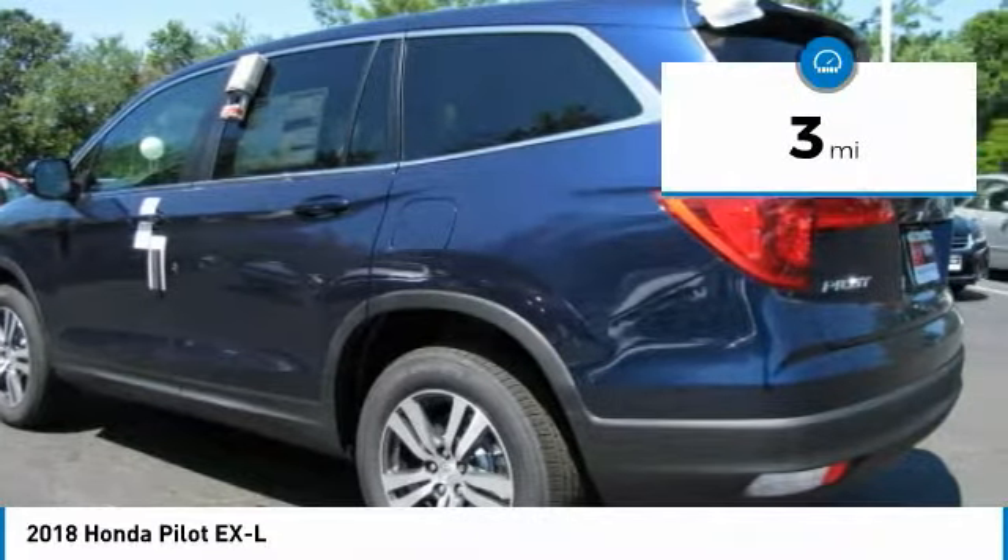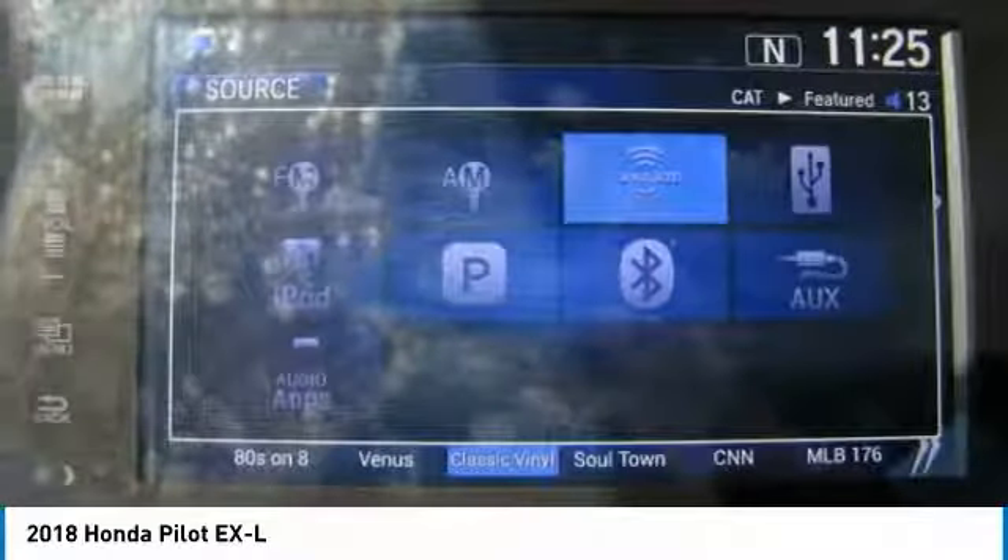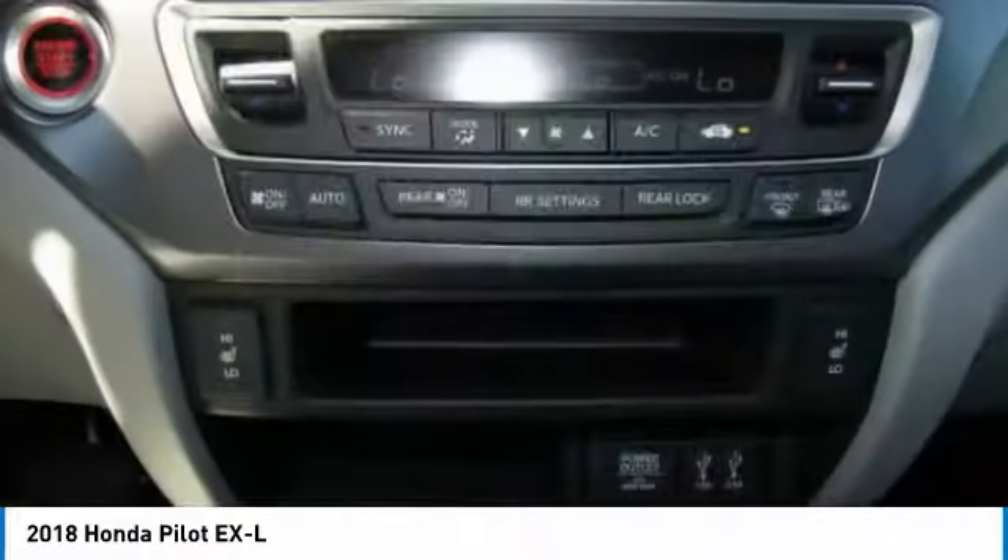Here are some of this vehicle's great options: anti-lock braking system, power passenger seat, power liftgate, keyless entry, all-wheel drive, steering wheel audio controls, leather-wrapped steering wheel, Bluetooth, power steering, and adjustable steering wheel.